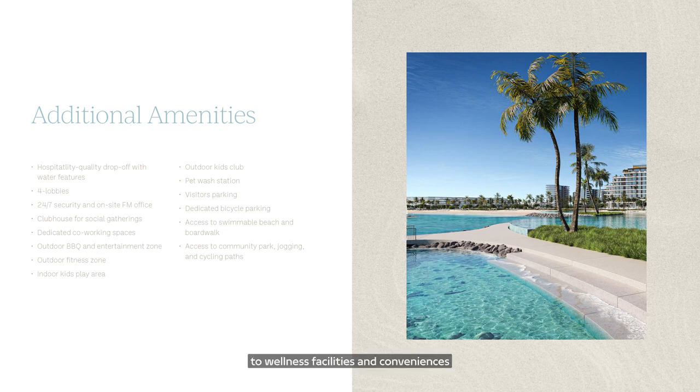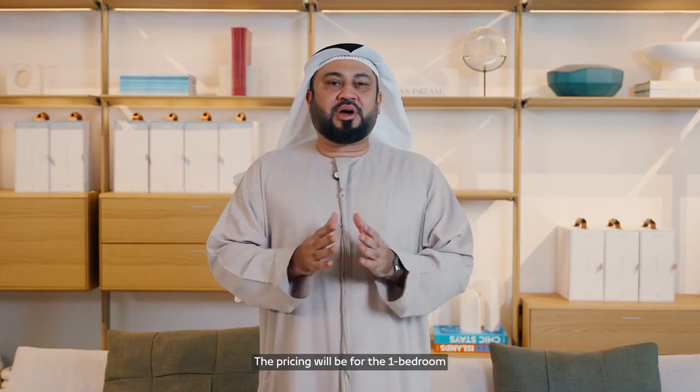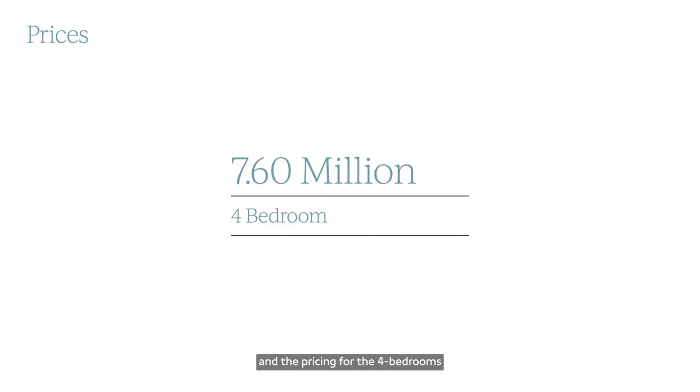In summary, Bay Grove Residences offers unique amenities from the infinity pool to wellness facilities, co-working spaces, and entertainment spaces. Welcome back — what a beautiful project, direct to the beach at Dubai Island, Marina District. Now let's jump to the pricing: the pricing will be shown for the one-bedroom, two-bedroom, three-bedroom, and four-bedroom units.